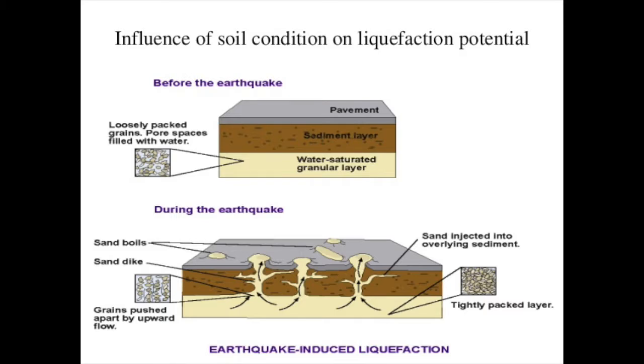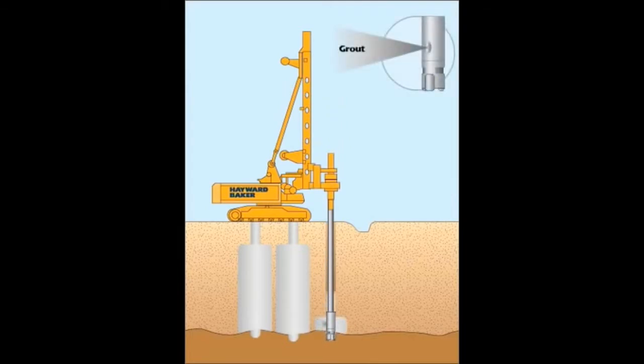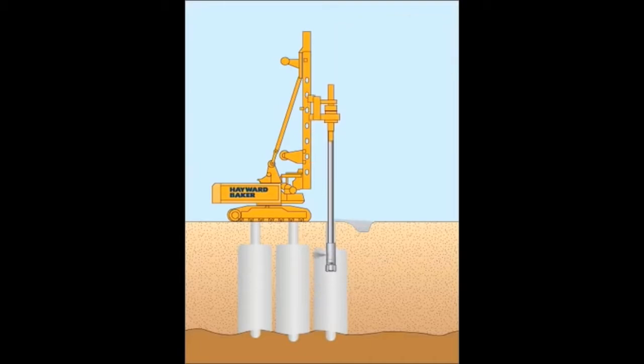To prevent this kind of scenario from happening, the engineers had to make the soil around the tunnel denser by drilling into the soil and injecting 3,000 grout columns — which is basically concrete minus the sand — under high pressure. This helped fill up the gaps and strengthen the soil structure.